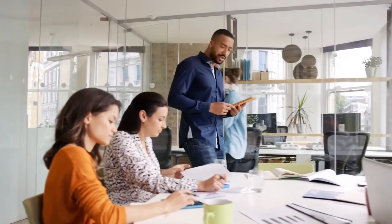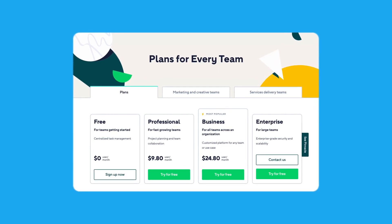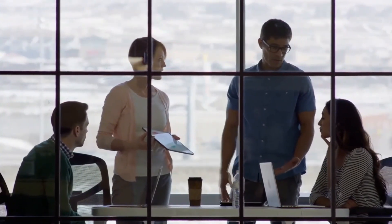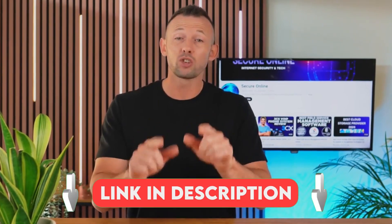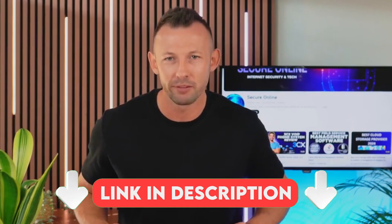Additionally, Wrike's Gantt charts and Kanban boards offer flexible project planning and visualization options. When it comes to pricing, Wrike offers a free plan with limited features, and paid plans start at about $9.80 per user per month — a good option for teams looking for robust features and flexibility. Do check out the links in the description to get the free trial of Wrike. Wrike's customer support includes 24/7 support for premium users, plus a detailed knowledge base and community forums.